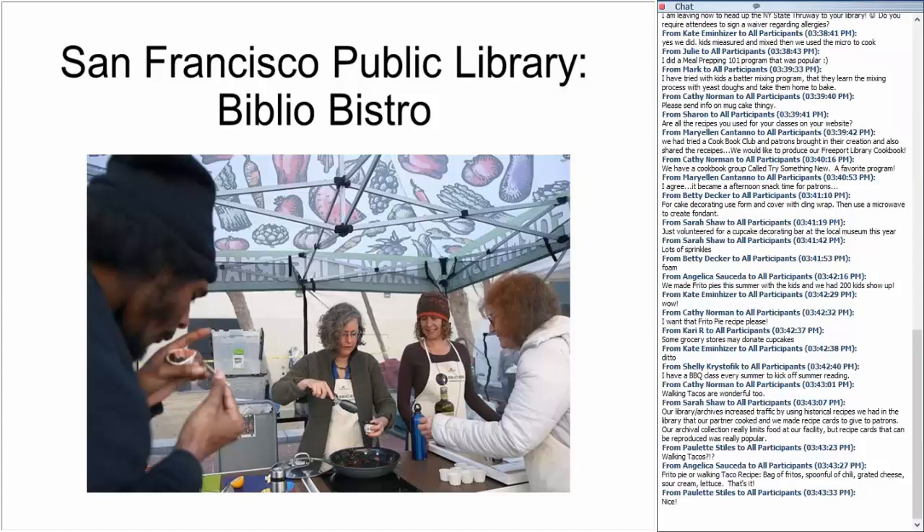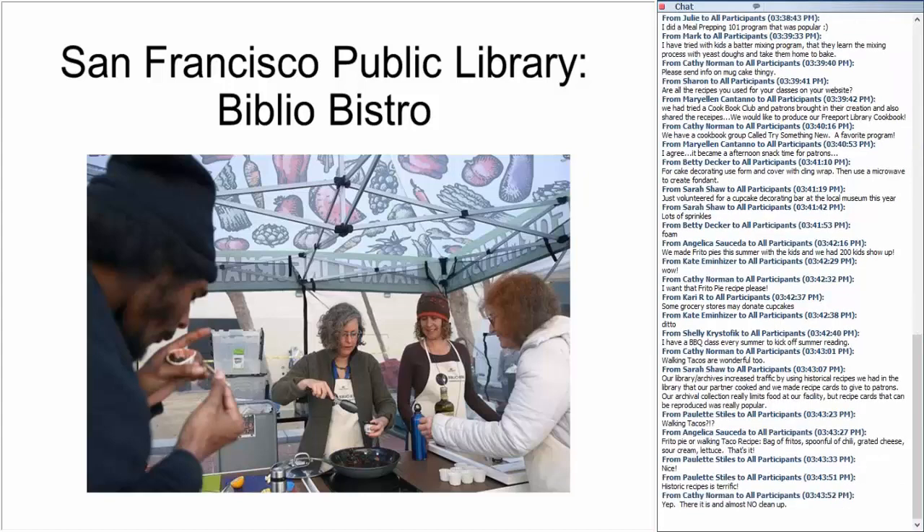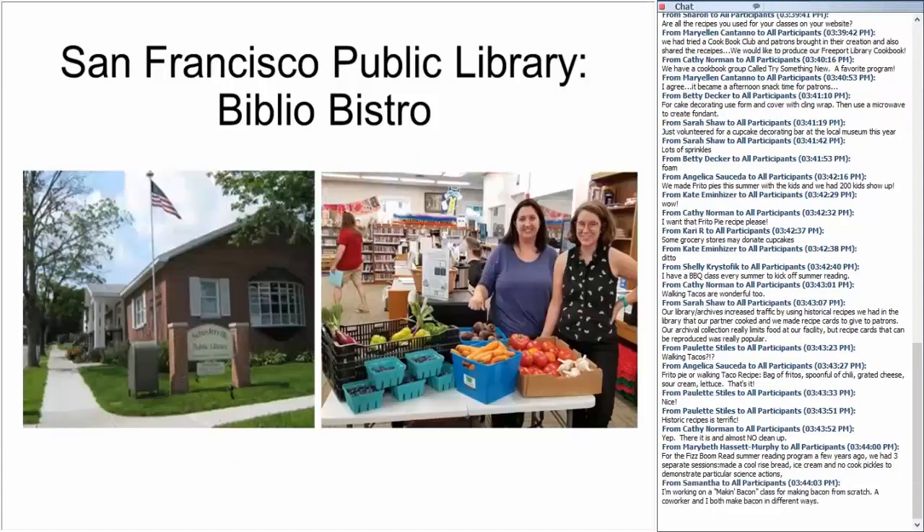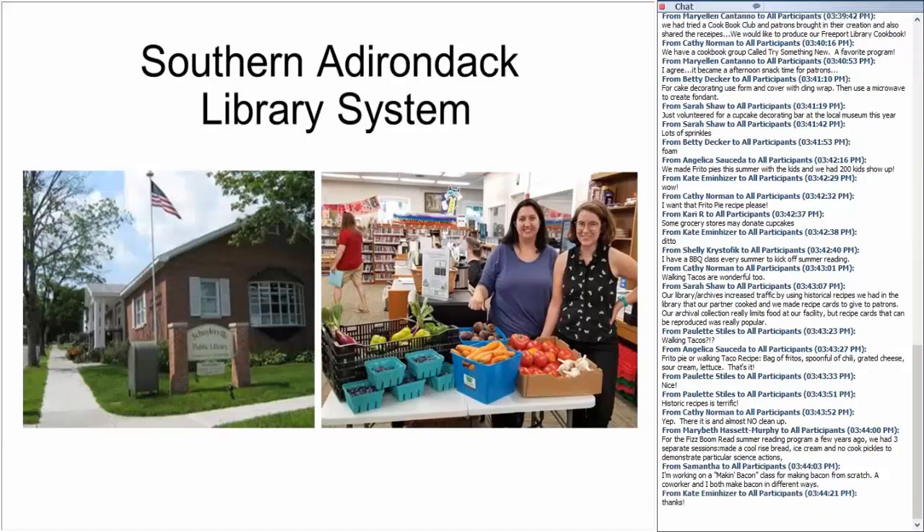The San Francisco Public Library has a mobile kitchen called their Biblio Bistro, which they use to offer food and cooking demonstrations at farmers markets to show how local produce can be used in recipes. The 2019 Upstart Innovation Award winner was the Southern Adirondack Library System's outreach services program called the Comfort Food Community, based in Greenwich, Washington County, New York. They joined together to make available fresh produce, fruits, and vegetables from local farms to patrons visiting three small town libraries, which are part of a consortium of 34 libraries.